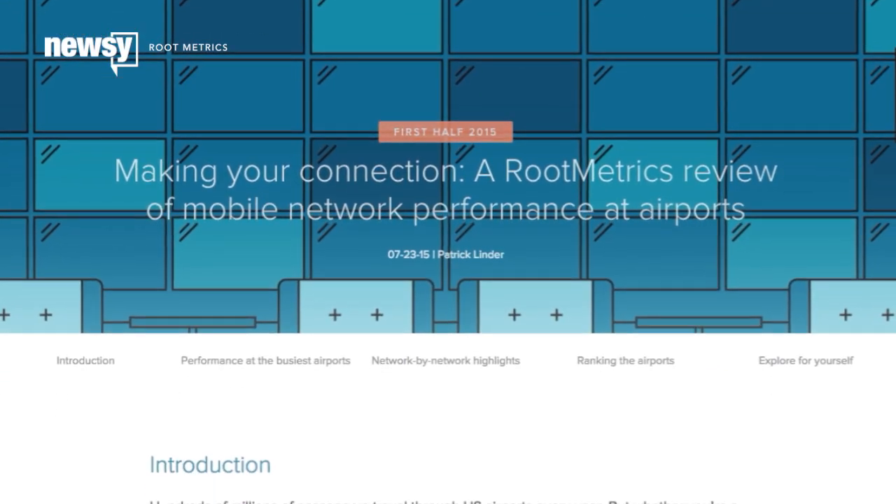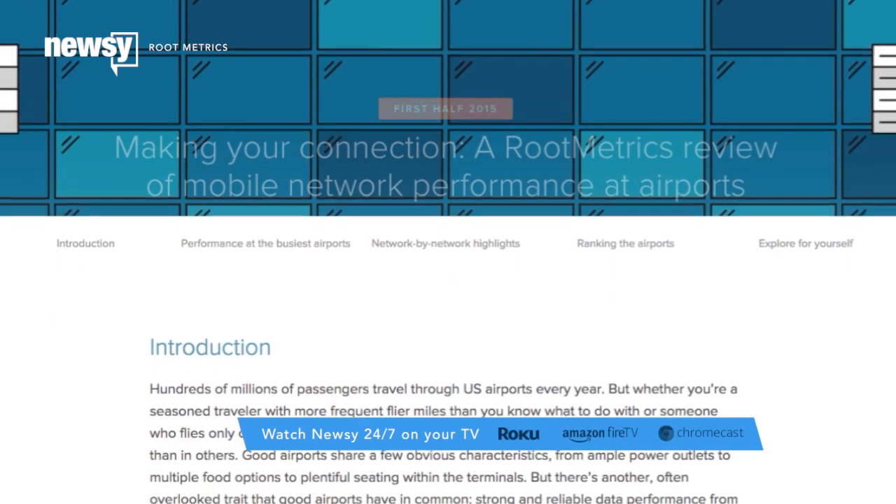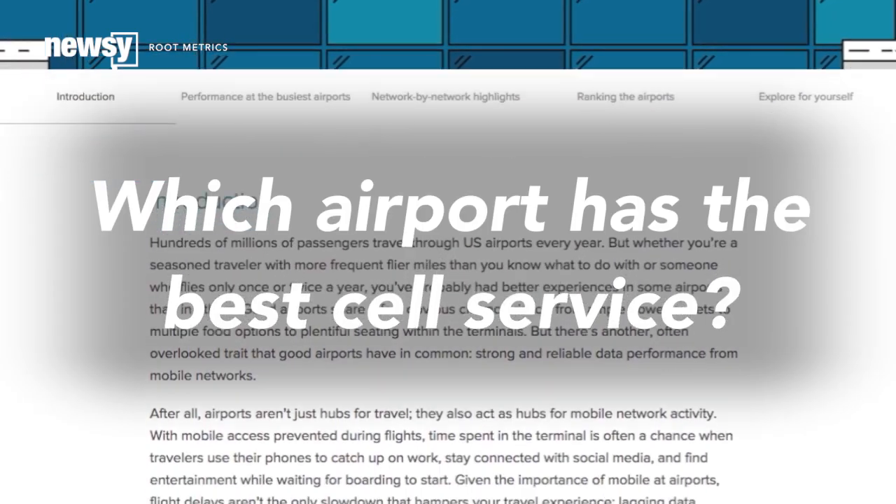Rootmetrics feels your pain, which is why the Cell Industry Research Group put together a list using data from the 50 busiest airports answering the question: which airport has the best cell service?